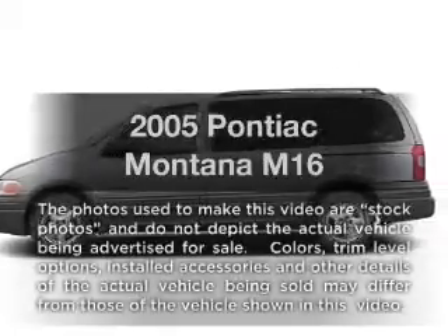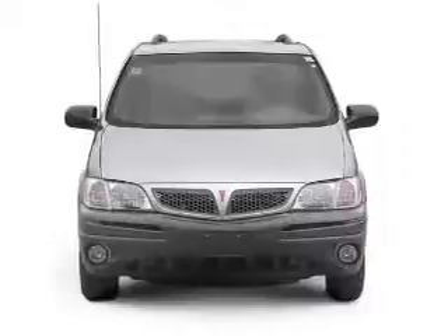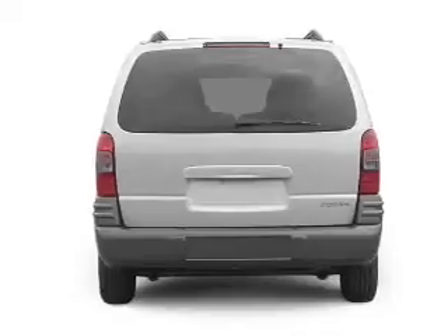Get noticed in this 2005 Pontiac Montana. Travel the roads in style and comfort in this great vehicle, with a reliable 6-cylinder engine that responds smoothly to its automatic transmission.